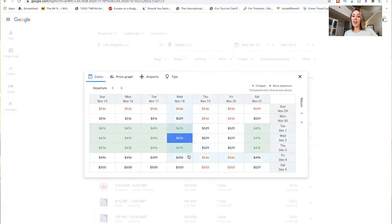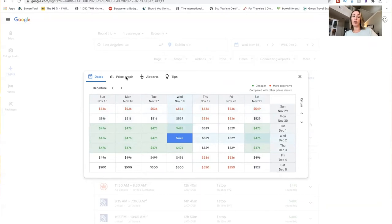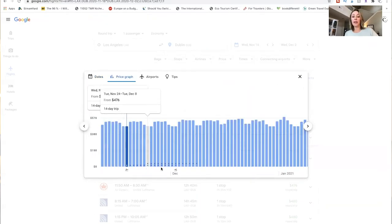Another option is the Date Grid, which shows other date combinations. If you can't leave on the 18th, you can see what other dates might still give you cheap flights. These are departure dates on one axis and return dates on the other — a simple grid to find your cheapest combination. There's also a graph view that shows price based on your departure date visually, so you can see which weeks are cheaper and decide when to go.